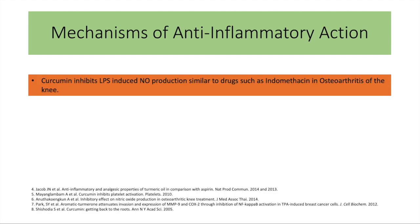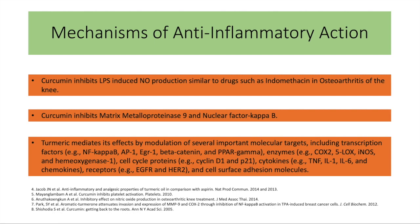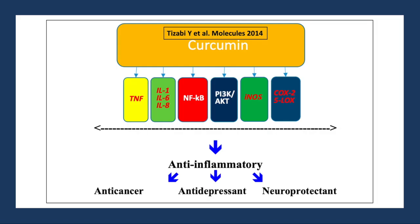It's similar to indomethacin in fighting arthritis of the knee by decreasing nitric oxide production. It blocks MMP9, which is a key target to decrease inflammation. Several important targets mediate turmeric's anti-inflammatory action, illustrated through a color-coded pathway diagram showing the different mechanisms through which it can decrease inflammation.